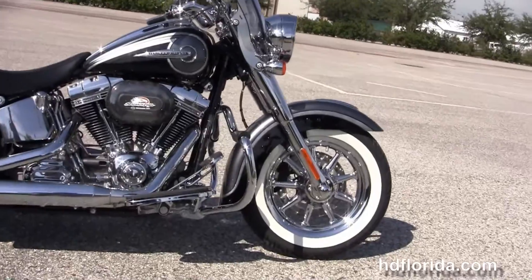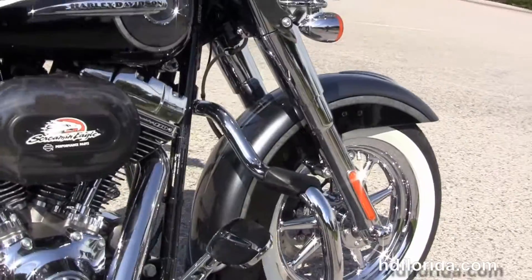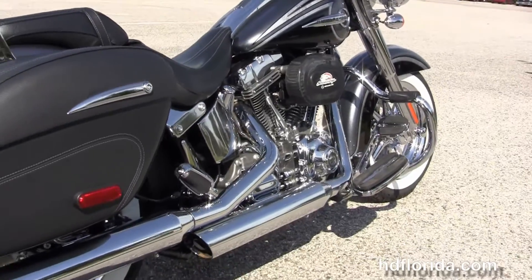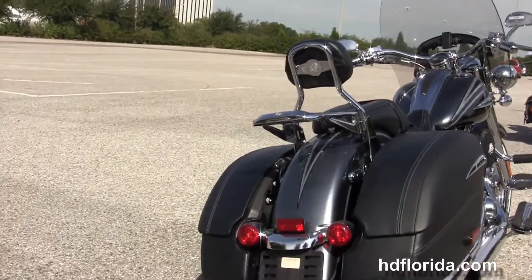The Deluxe starts out front with the chrome nine-spoke cast aluminum wheels with nostalgic white wall tires. We move back to the mustache style engine guard with foot pads. We have the rubber mounted counterbalance 110 cubic inch twin cam engine with six-speed transmission.